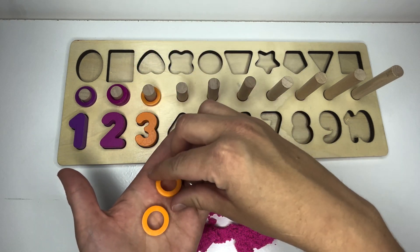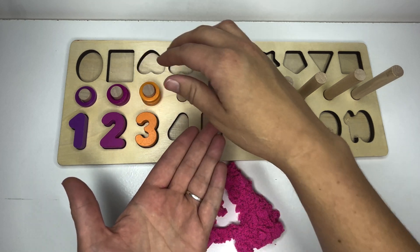One more time. One, two, and three. We did it.